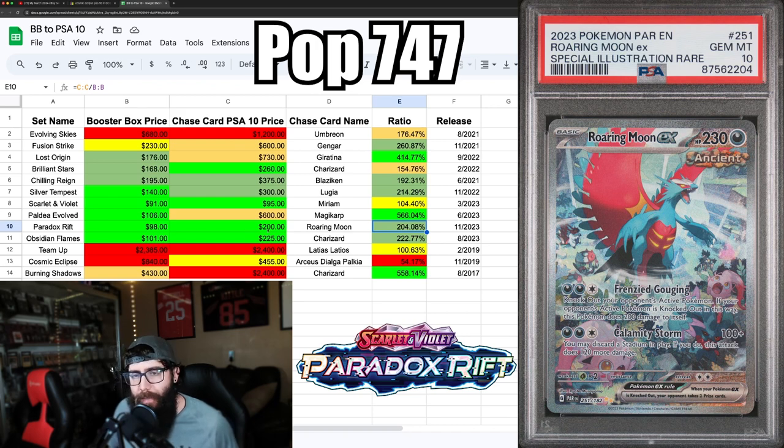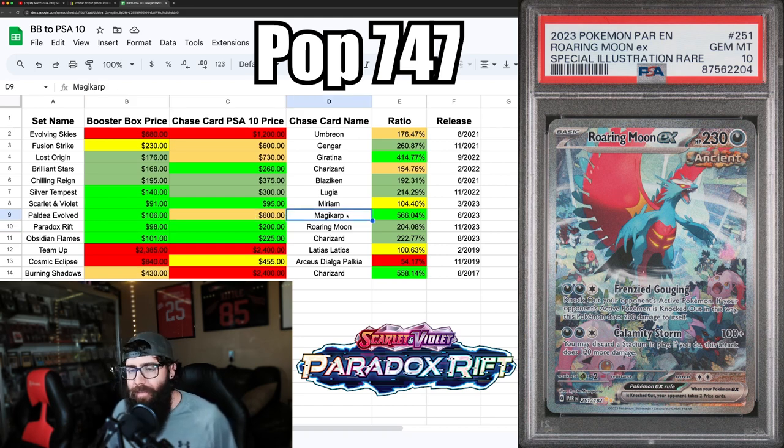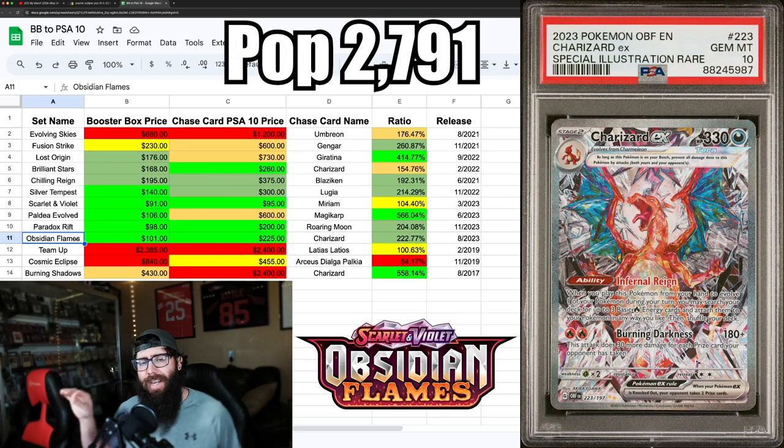The Roaring Moon is a cool-looking card, around $200 in a PSA 10, giving over a 2-to-1 ratio between booster box and PSA 10 price. I think it's kind of a no-brainer on either — a few boxes or maybe a case depending on your budget. Paradox Rift isn't going to be like Paldea, but it's a great set that'll appreciate long term. The Roaring Moon is tough to gauge — it's not Gen 1 like Magikarp, which helps that card's popularity.